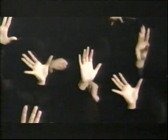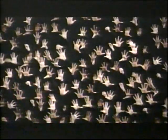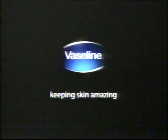VASELINE knows that healthy skin can naturally restore itself, but very dry skin struggles to do so. New VASELINE Intensive Rescue Lotion instantly triples moisture and locks it in all day to create the proper hydrated environment skin needs to do something amazing — restore itself. New VASELINE Intensive Rescue Lotion, part of a range designed for very dry skin.